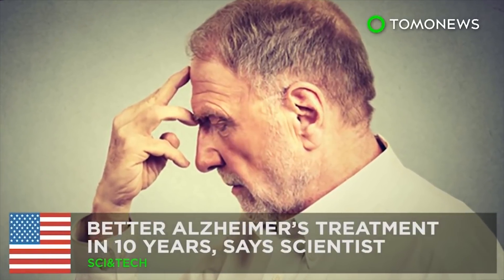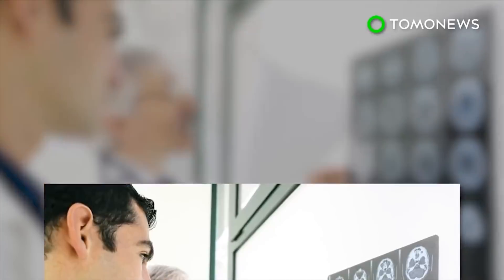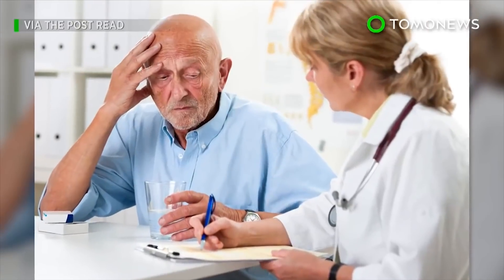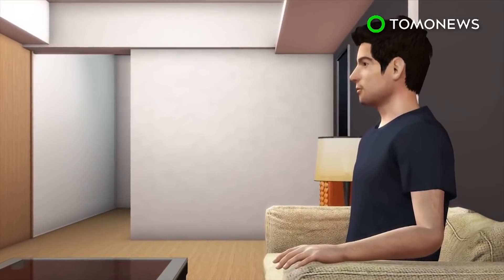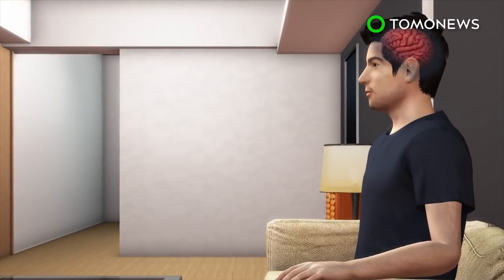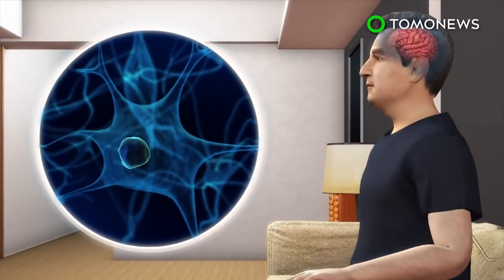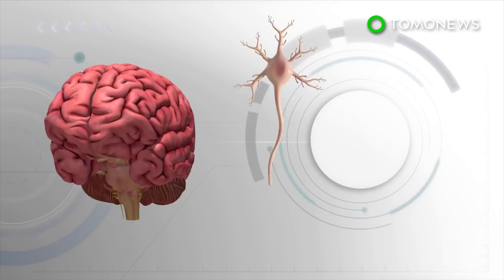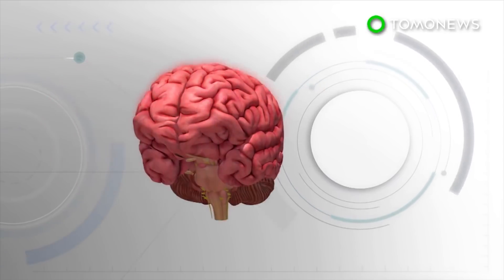Better Alzheimer's Treatment Soon. Alzheimer's is a crippling disease that currently has no cure, but a British neuroscientist is hoping that breakthroughs in research could lead to better treatment in just 10 years. According to neuroscientist Joseph Gibelli, memory loss comes with age, but forgetting what certain everyday things are could signal a more serious problem. Healthy brains shrink by about 10 percent between the ages of 50 and 80, with brain cells shriveling up slightly, reducing contact between each cell and causing them to function more slowly. In patients with Alzheimer's, toxic proteins cause a buildup of plaques and tangles in the brain, which causes cell death.